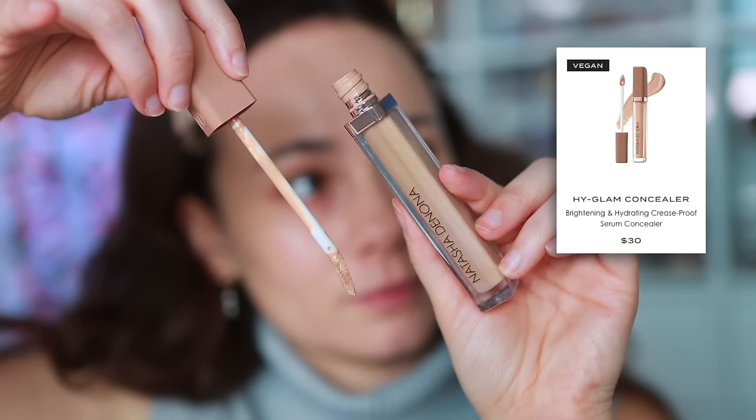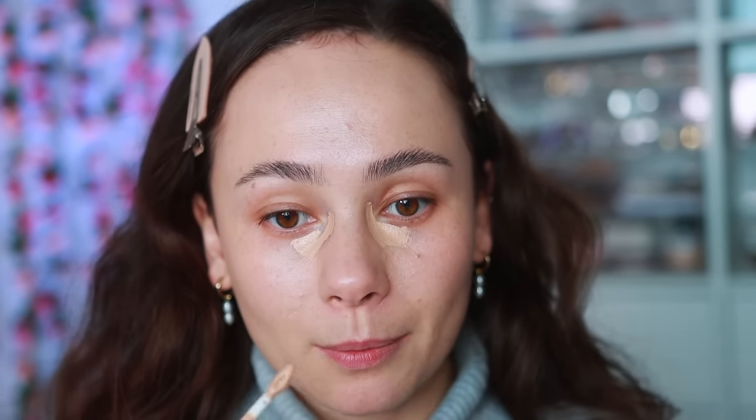Moving on to concealer — I don't have a number one concealer right now because so many amazing ones launched, but the one I've been using the most recently has been the Natasha Denona High Glam Concealer. It's just perfection — so smooth and buttery over the skin, like applying silk on my under eyes. This is also what's going to give us coverage even though I used a skin tint. The concealer makes it look full coverage, and I'll put it over my breakouts too.